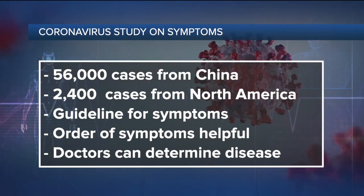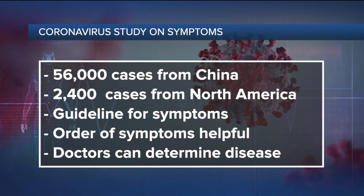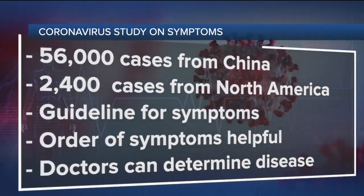Knowing that there is a likely order to COVID-19 symptoms can be quite useful, especially for doctors. It could help them rule out other illnesses and decide whether someone likely has COVID-19 and what treatment to recommend. But if you think you or someone has it, you should seek testing right away regardless of what symptoms came first or second, and definitely seek help if your breathing is ever compromised. This pattern is useful information, but if you're ever in doubt, get tested, get help. It's going to be quite the fall season.